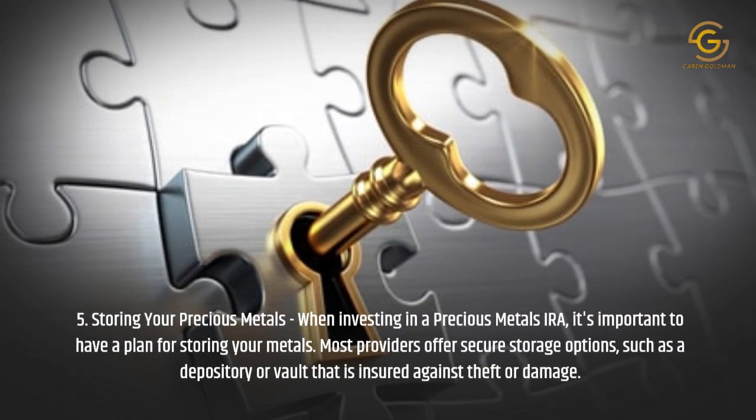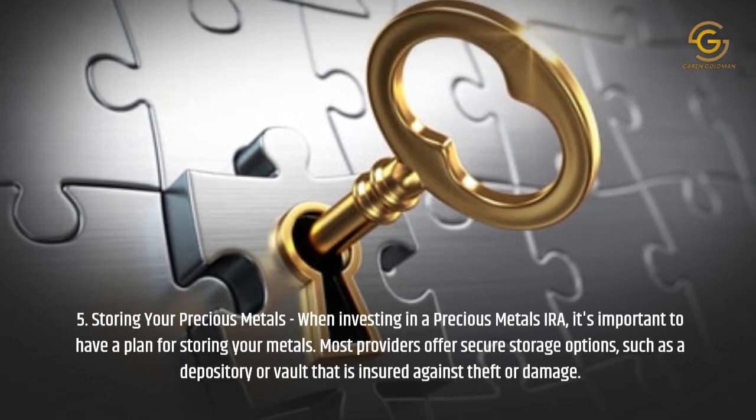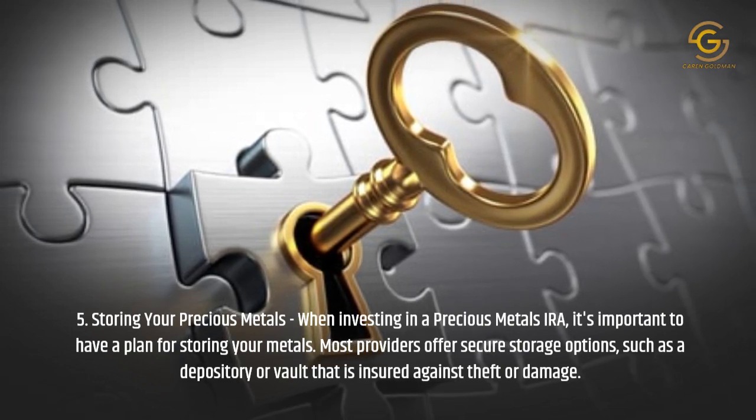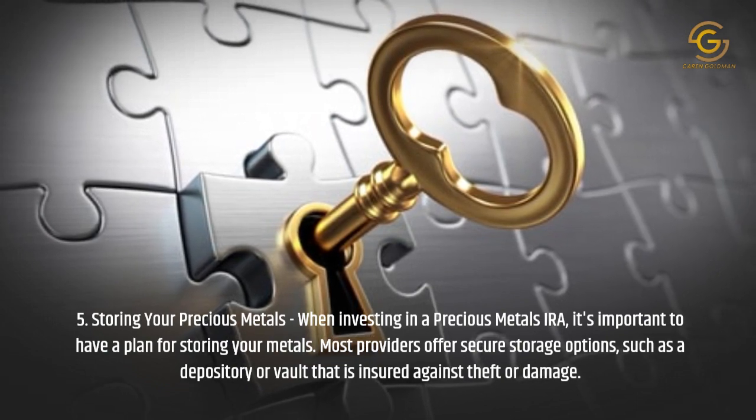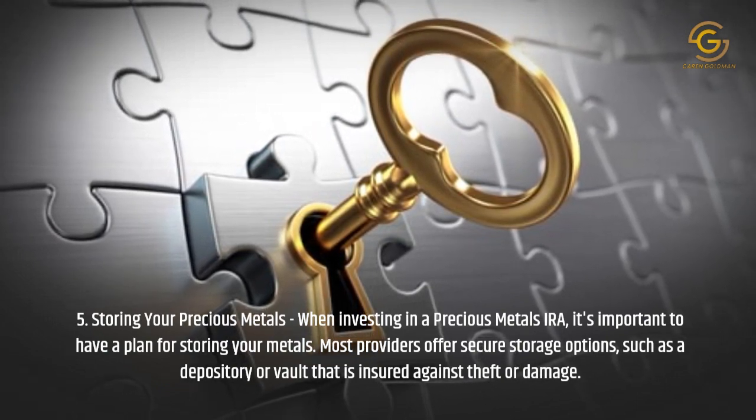Storing Your Precious Metals: When investing in a Precious Metals IRA, it's important to have a plan for storing your metals. Most providers offer secure storage options, such as a depository or vault that is insured against theft or damage.